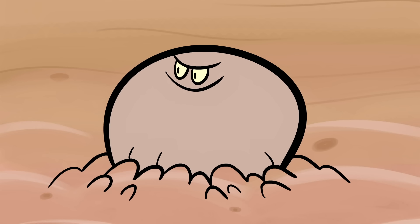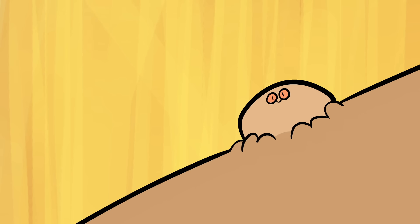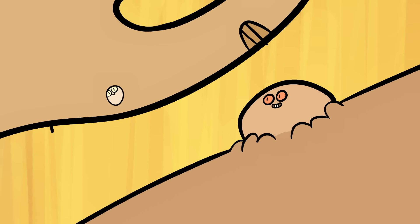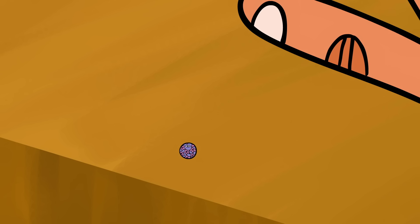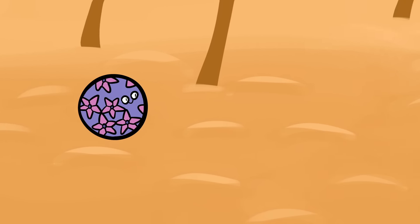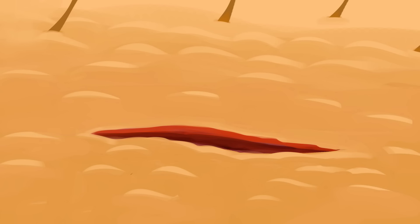Regardless of how exactly the wart forms, when the infected skin cells it's made of die, they release thousands of HPVs. This is why one wart can theoretically infect other parts of someone's body—or other people—directly or indirectly. However, the likelihood of this depends on what kind of HPV is involved and what part of the body it's best at infecting.